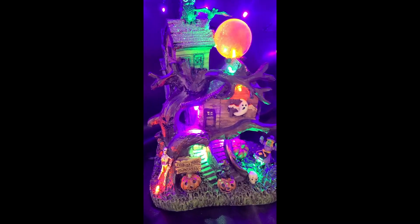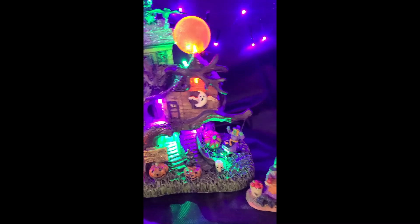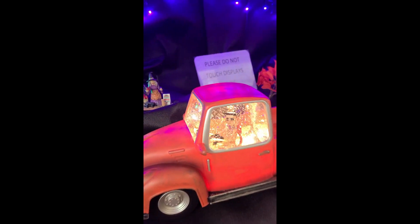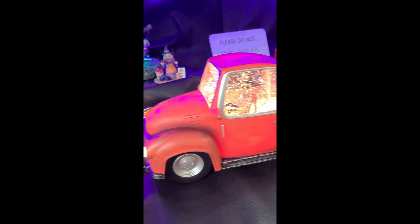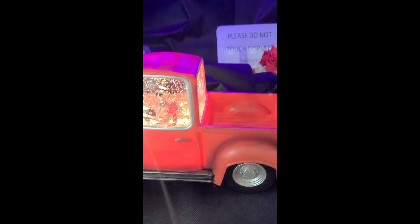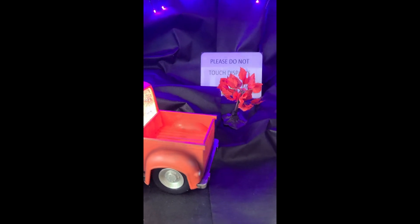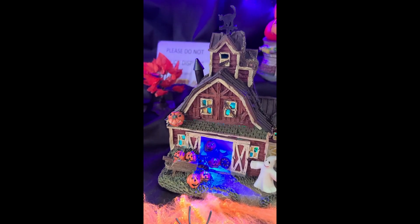Another unique treehouse — this one with ghosts and its own lit moon; those aren't a reflection in the video. I had to have this car. It's got a skeleton inside and looks amazing in person. It's got motorized glitter inside so it's a snow globe effect — really unique. I don't know how they think of this stuff, but super fantastic.